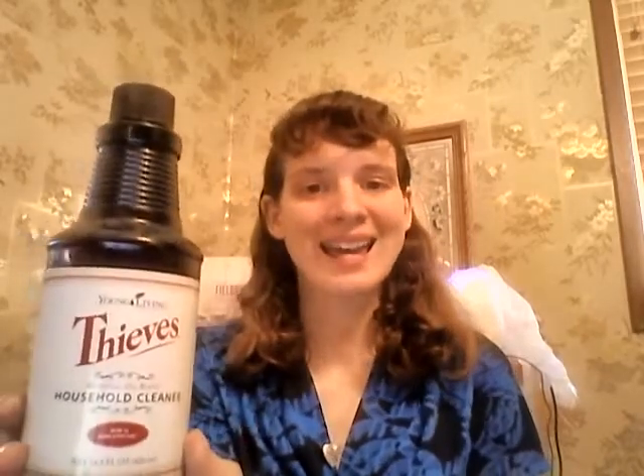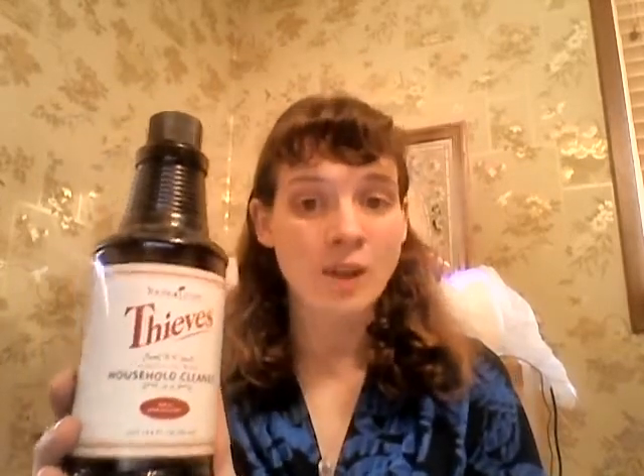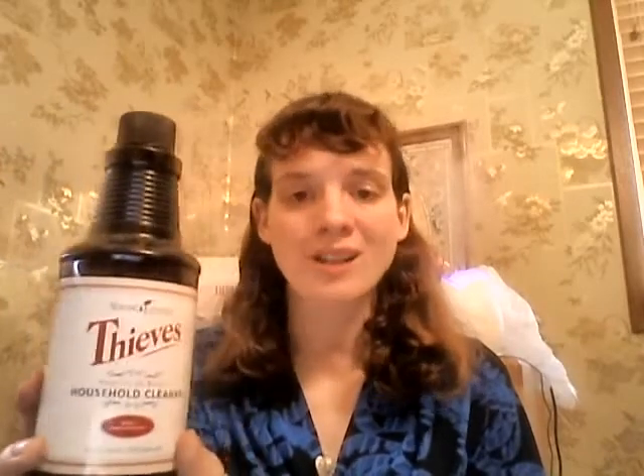I love Thieves, and not too long after I got involved in essential oils I found out that Thieves had its very own product line — pretty incredible for one essential oil to have its own product line. Of course I had to check into it, and lo and behold they had a Thieves Household Cleaner. I love this stuff because not only does it have Thieves in it, making my house smell fresh and cinnamony, it also has soap in it. On top of that, it's completely all-natural, plant-based, with no toxins whatsoever.